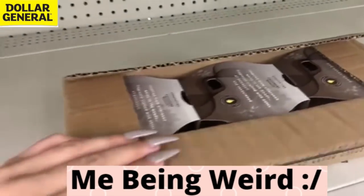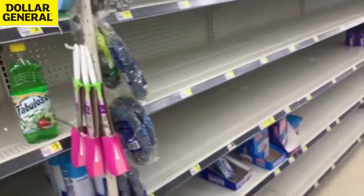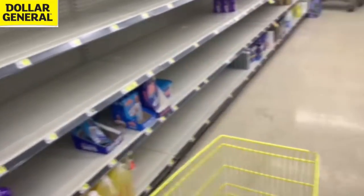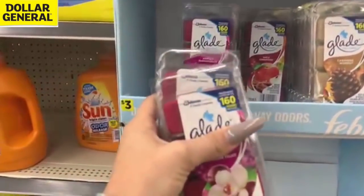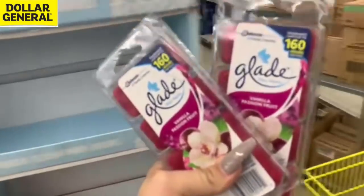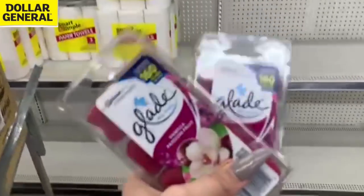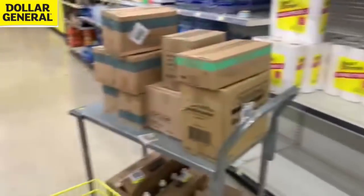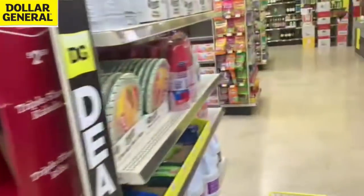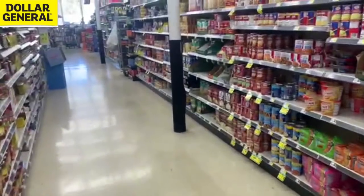Look at that — found more Glade on the top shelf, the bigger ones! And wax melts on the end caps — always check your end caps. The Glade coupon is a limit of two per transaction, so we'll follow that rule. We can do multiple separate transactions if we find more Glade. Also check Walmart and Target — I bet it's going to work at both.